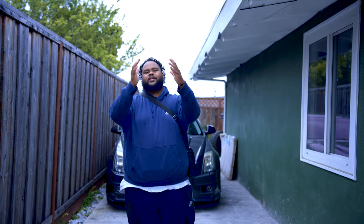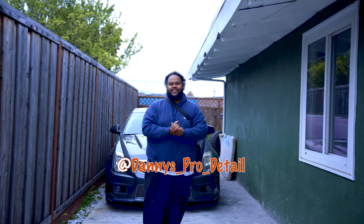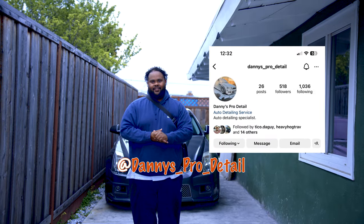Shout out to my boy Danny. I want to give him a big shout out one more time — Danny Pro Detailing. I believe that's his Instagram, but we're going to pop it up right here. But other than that, y'all stay tuned, man. We're going to check this Camaro out. Let's go.